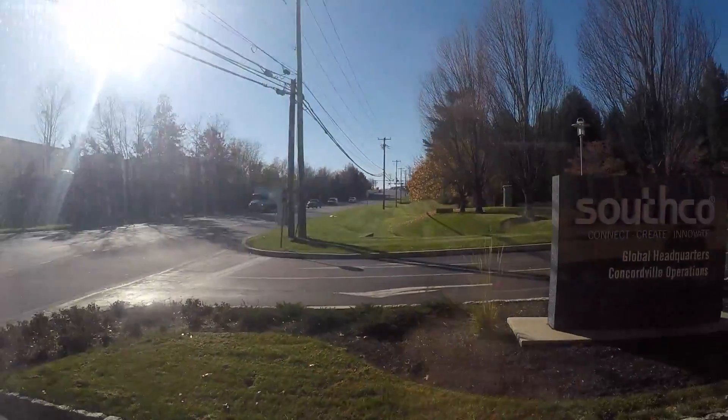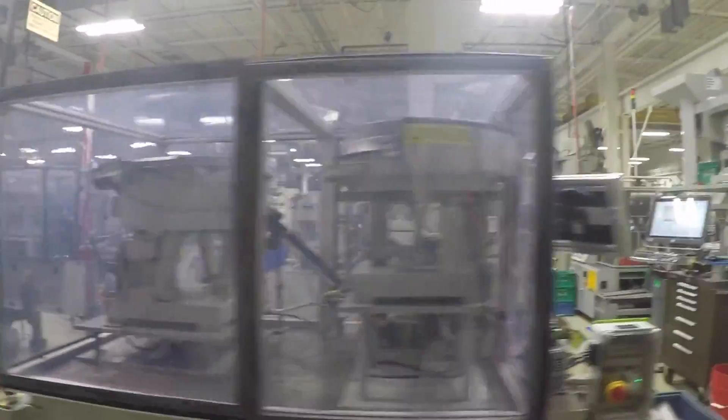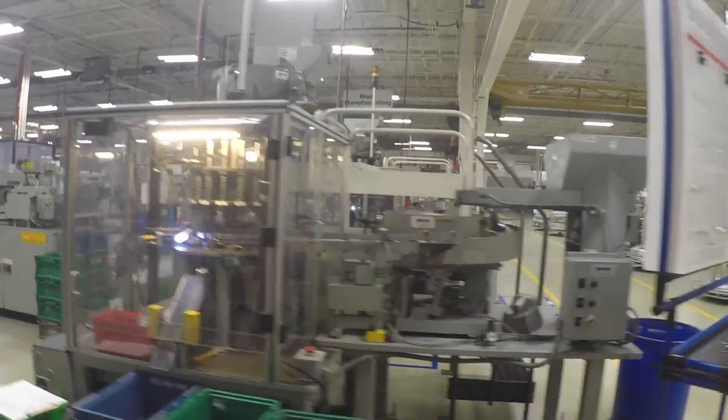We met with trained professionals designing molds and managing gigantically complex robots. Southco is in Concord, PA. On our tour, two Southco employees showed us the massive manufacturing plant where we got to see some of the products that they make.